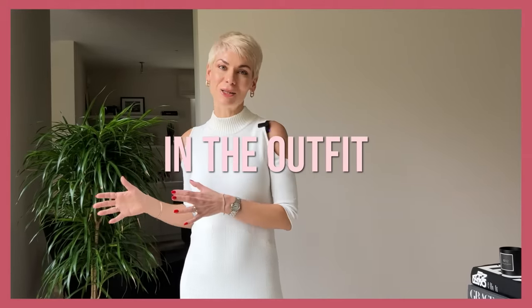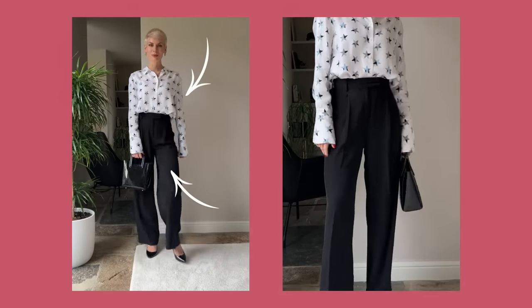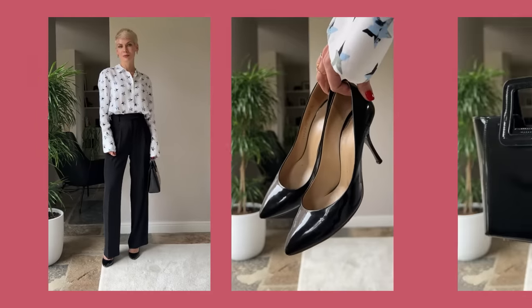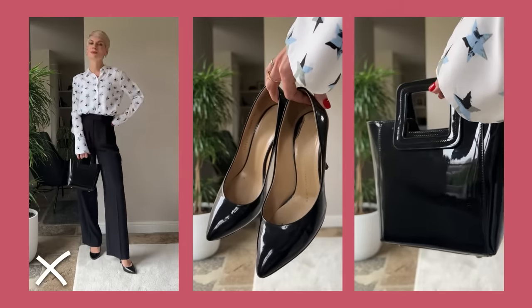Another thing that makes you look older is coordinating all items in your outfit, which makes you look too put-together in a dated, mature way. It happens when you try to match all your clothes, including shoes and accessories, in terms of style — especially with a classic style or when everything is overly feminine. If I wear a silk blouse with classic black straight pants, paired with classic patent pumps and a matching bag, the outfit becomes too formal, too classic, and makes me look older.